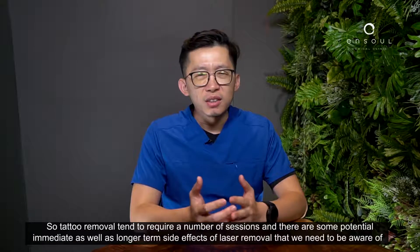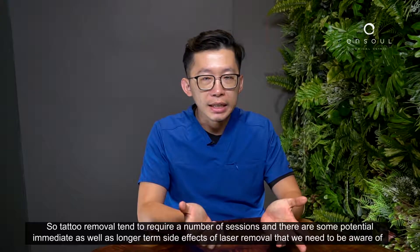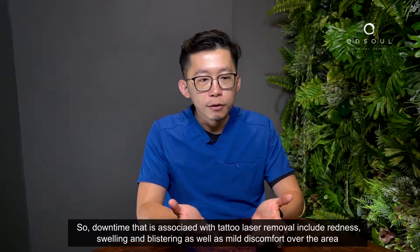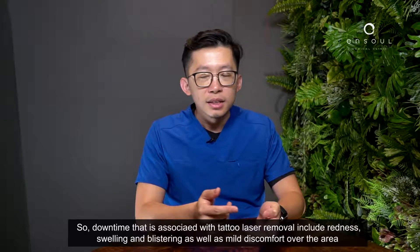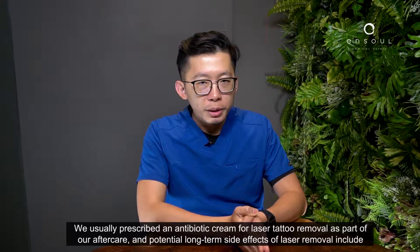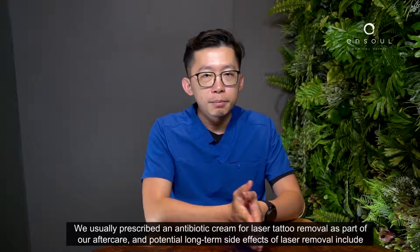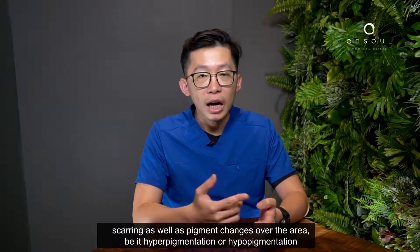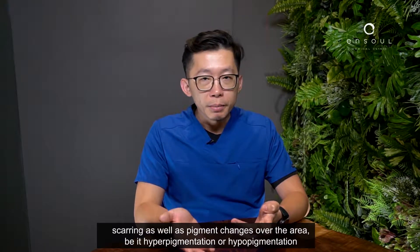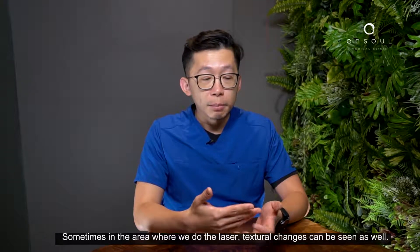Tattoo removal tends to require quite a number of sessions, and there are some potential immediate as well as longer-term side effects of laser removal to be aware of. Downtime associated with tattoo laser removal includes redness, swelling, sometimes blistering, and some discomfort over the area. We usually prescribe an antibiotic cream as part of aftercare. Potential long-term side effects include scarring as well as pigment changes, be it hyperpigmentation or hypopigmentation.